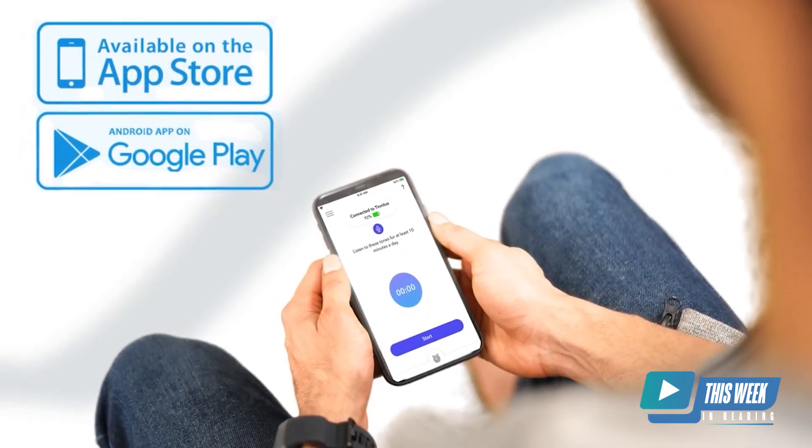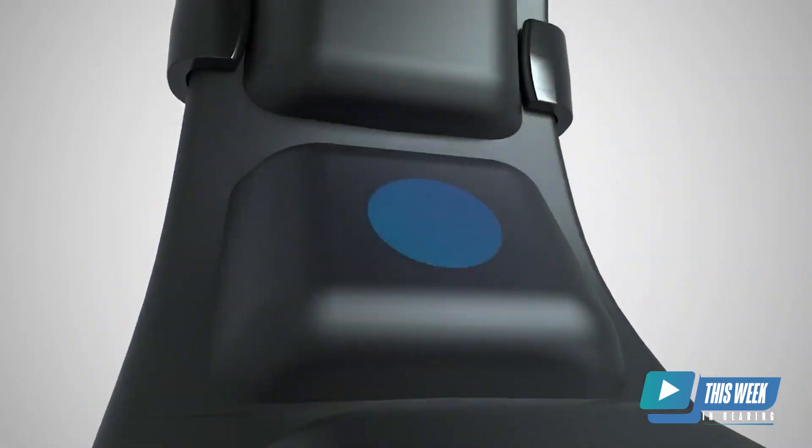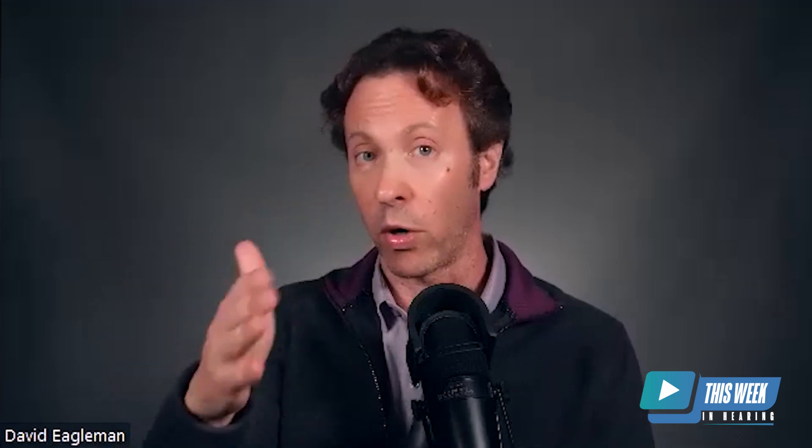Bimodal stimulation has been shown in a series of studies, even before we came along, to be very effective in driving down tinnitus. The way this works is with our app, we play tones around your tinnitus frequency, and each time a tone is played, you're feeling a corresponding buzz on your skin. What we have found — and this is what we'll talk about with the study — is that it drives down tinnitus. It's not a cure, but it drives it down as much as any other version of bimodal stimulation.